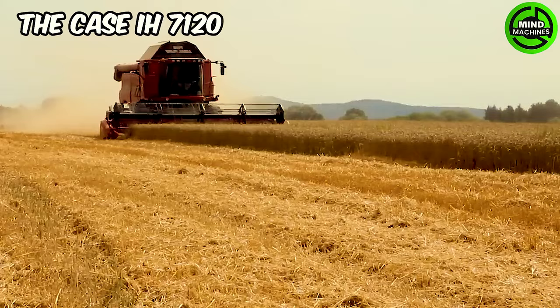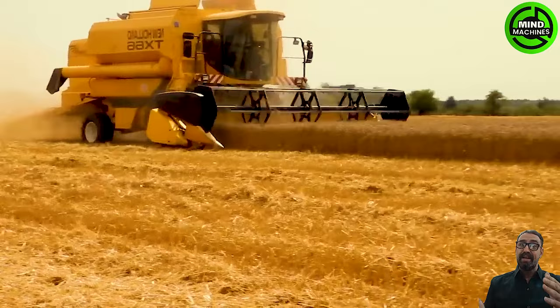The Case IH7120 is a machine capable of harvesting a variety of crops, including wheat, corn, soybeans, and canola.